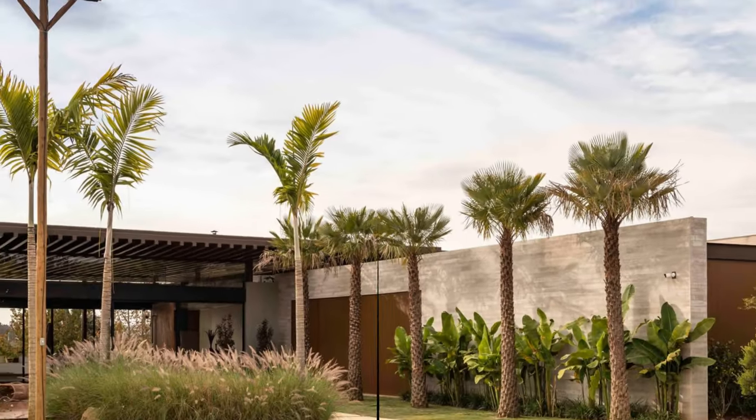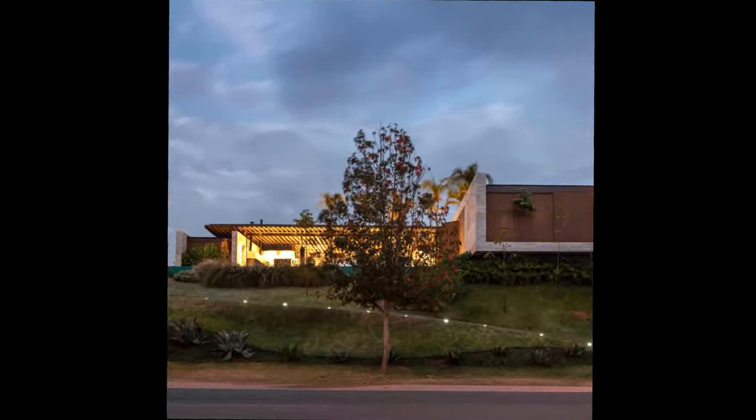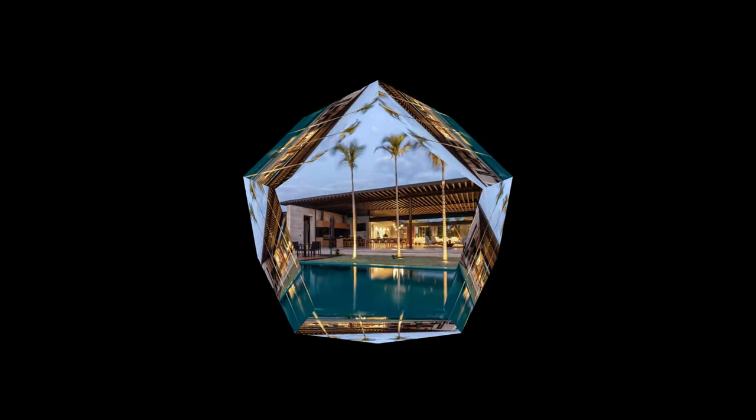Welcome to Cam Arca Studio Channel. This video will describe GR House by architect Padovani Arquitetos.